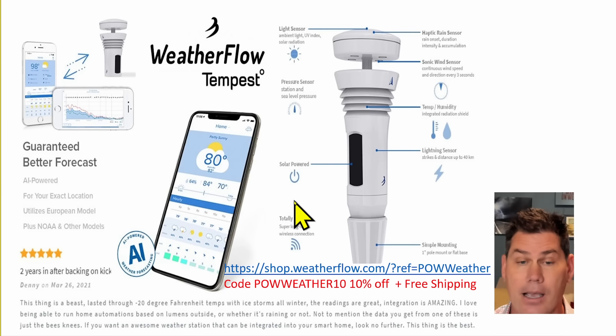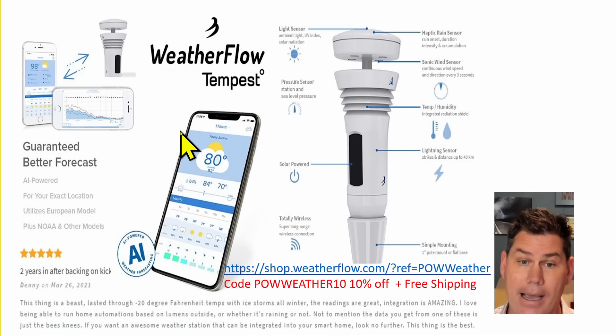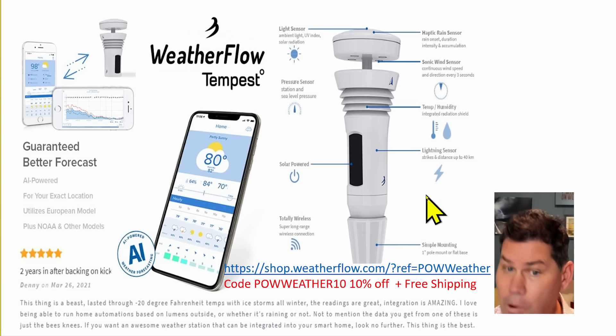And if you're in the market for a weather station, I highly recommend the Tempest from Weatherflow. It's actually the one I personally have had for the last three years. It's a complete five-in-one system that only takes about 10 minutes to install. They have a convenient app — my whole family has it on their phone — plus a desktop version. You can be a part of the 65,000 in the Tempest community. I do have a discount code, POWWEATHER10, which provides 10% off and free shipping. I'll have the link in the description below.